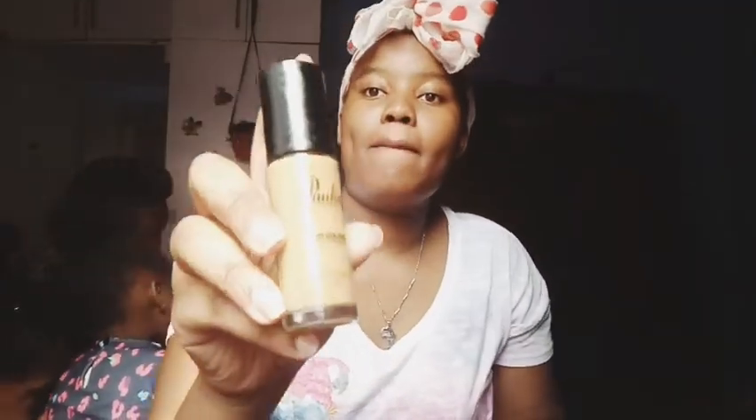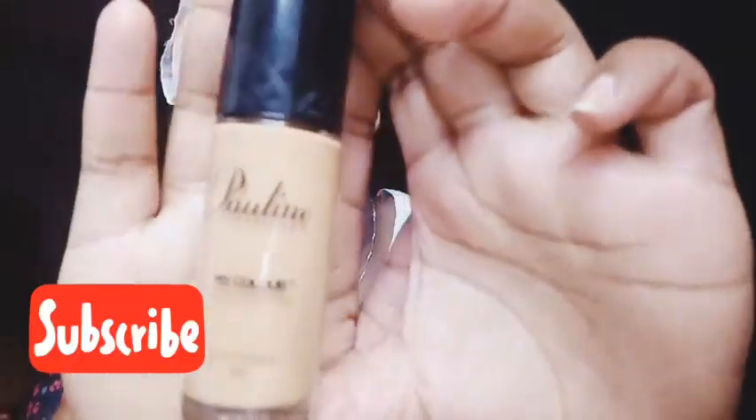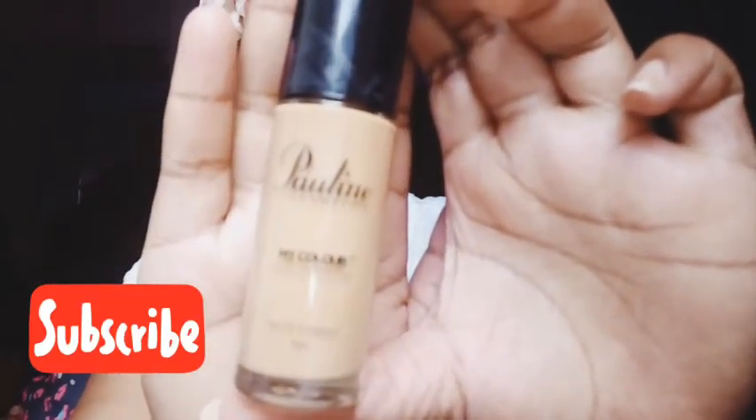Hi guys, welcome back to my YouTube channel. I'm back with another video. Today I decided to do a full makeup tutorial and it's actually my first time trying to do full makeup. I hope I did it nicely.